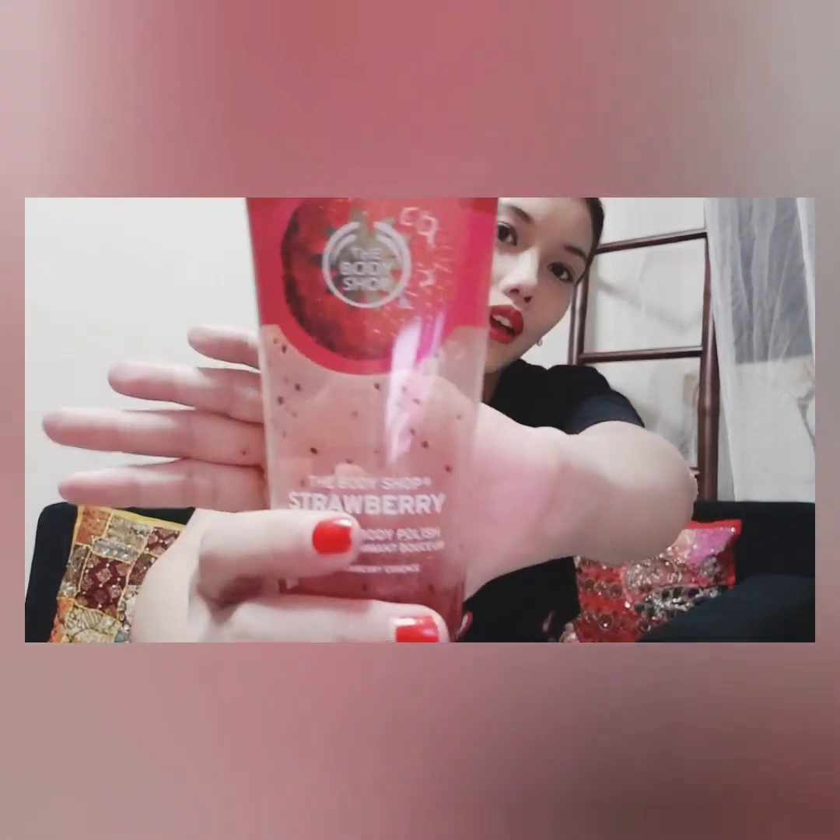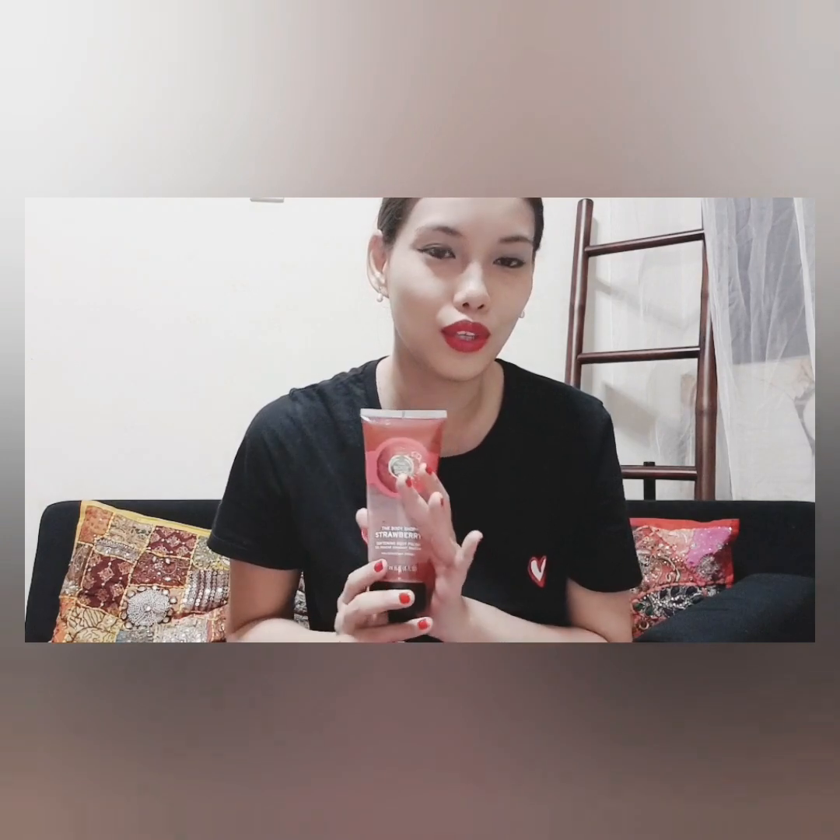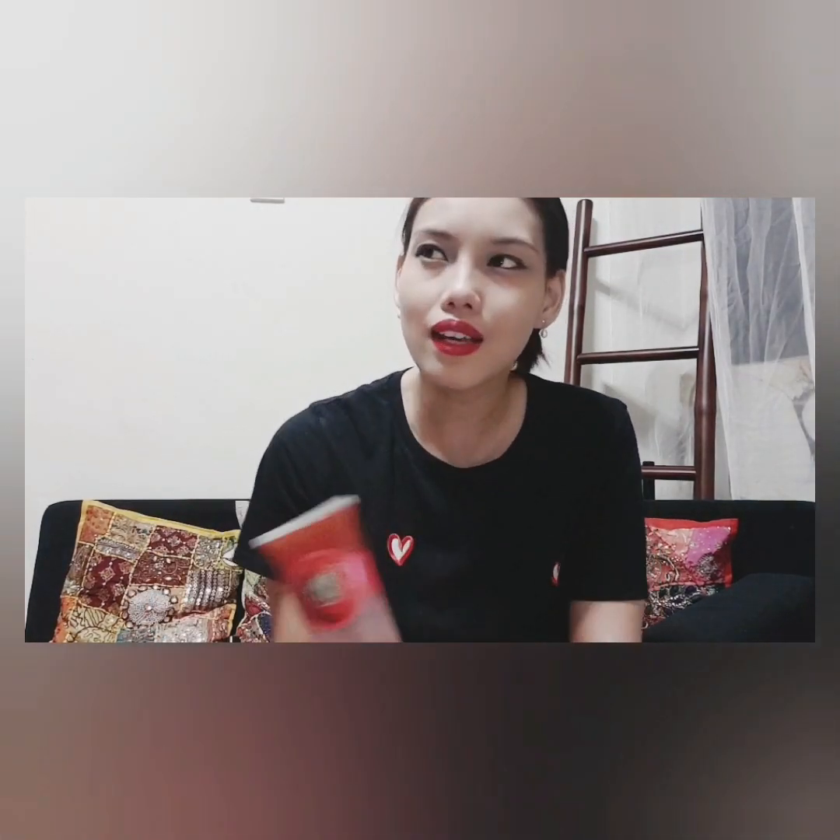I cannot tell you how much I love this brand right now — it's the Body Shop Strawberry Softening Body Polish. I'm so in love with this product. I don't know, maybe a couple of years ago I started using this, and it's been quite some time that I haven't used it. I think it was since last year or the year before that I stuck to a body wash.